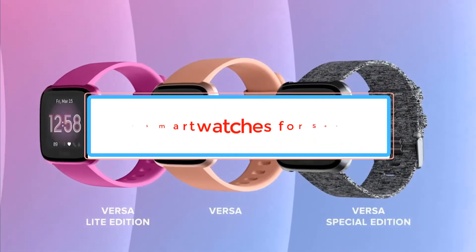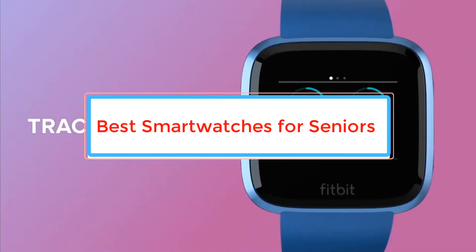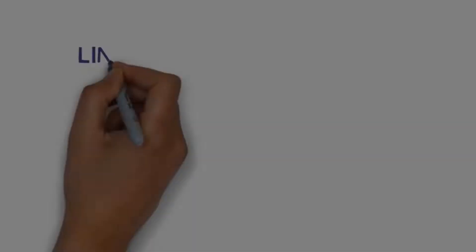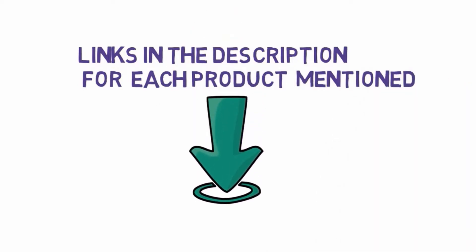Are you looking for the best smartwatches for seniors? In this video, we will look at some of the best smartwatches for seniors on the market. Before we get started, we have included links in the description, so make sure you check those out to see which one is in your budget range.